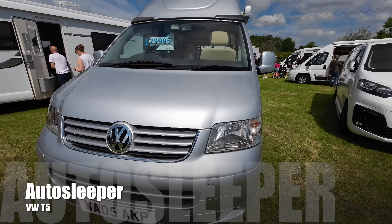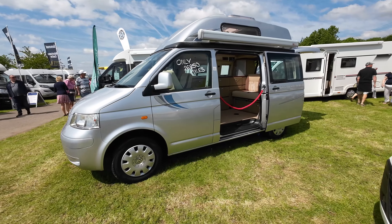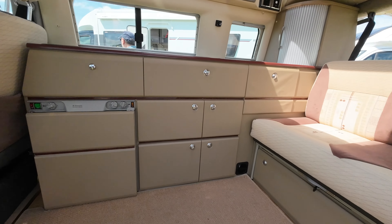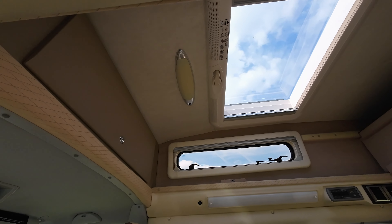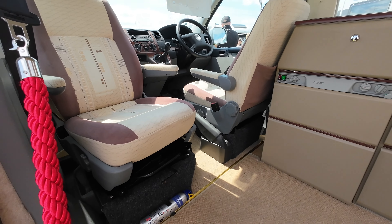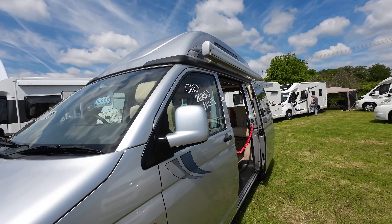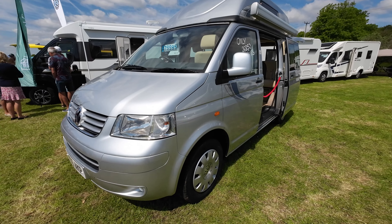There's a lovely 18-year-old classic Auto Sleeper here - only done 27,000 miles, looks in fantastic condition. I love this retro interior, beautiful condition with a fixed high top giving you the room to stand up, really traditional camper, lovely carpets and beautiful finish. Still for sale at £30,000, just showing you that a good camper, well looked after, will really hold its value.